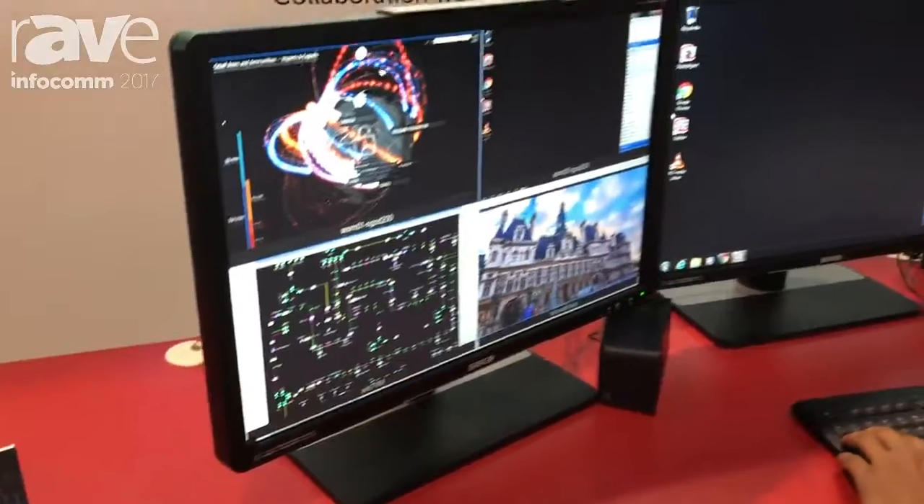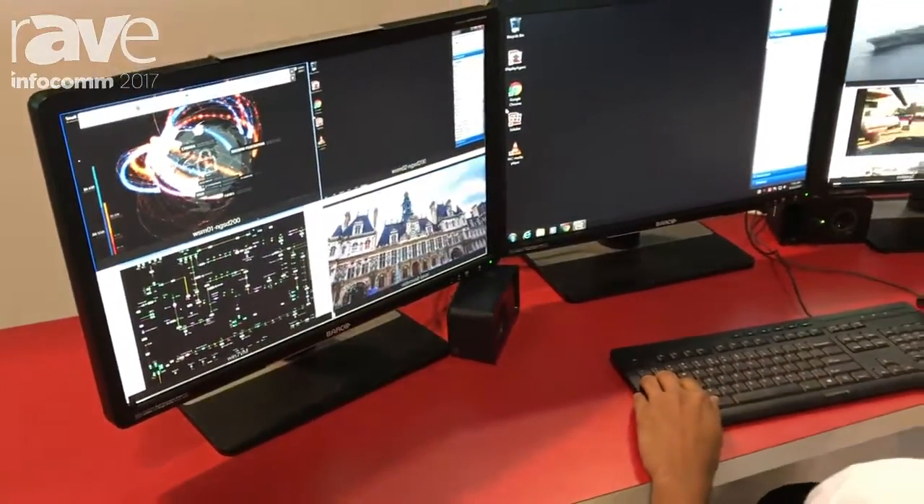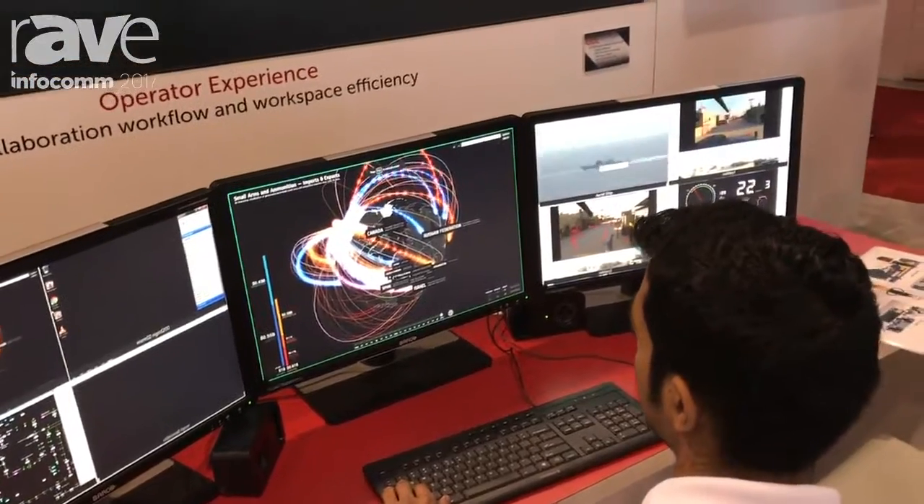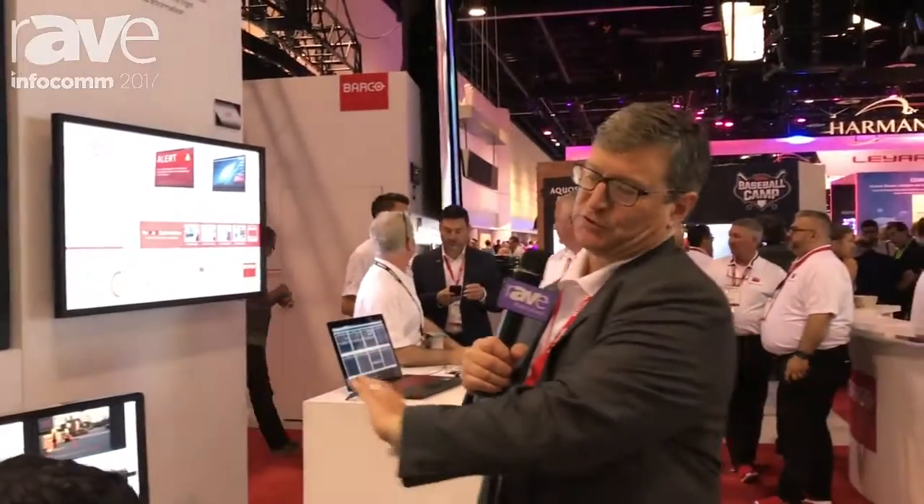Then we take all of that content from those computers — even from computers that are on multiple networks or video sources, or even virtual desktops — and we combine them all into a single pixel space here for the operators to be able to work with.